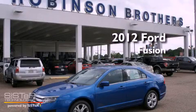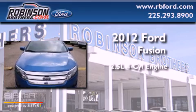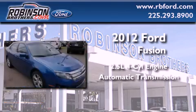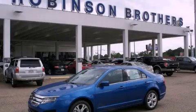This is a brand new 2012 Ford Fusion. It has a 2.5-liter four-cylinder engine and an automatic transmission. Stop by today and test drive this automobile for yourself.